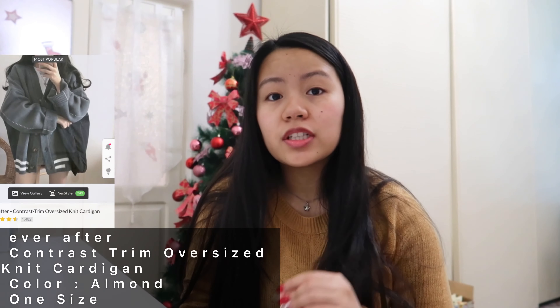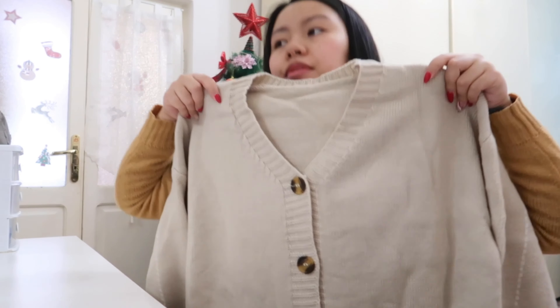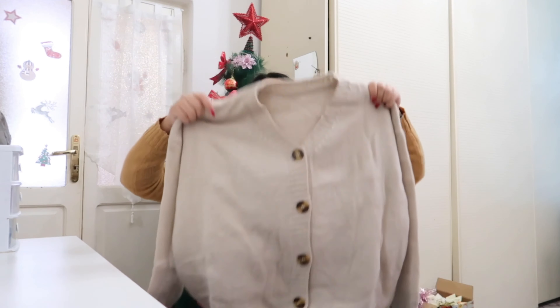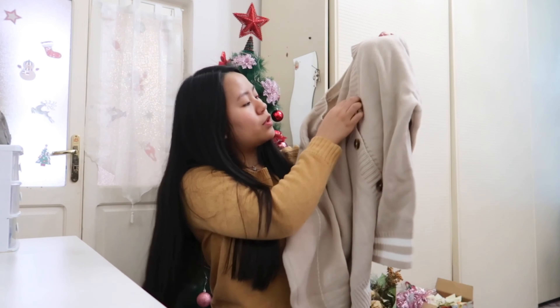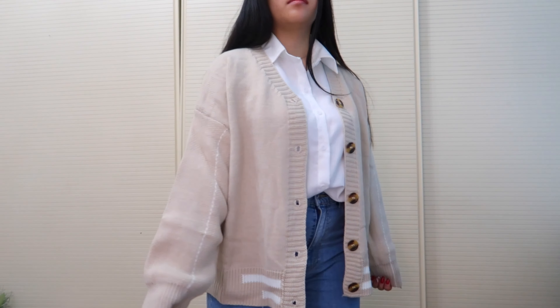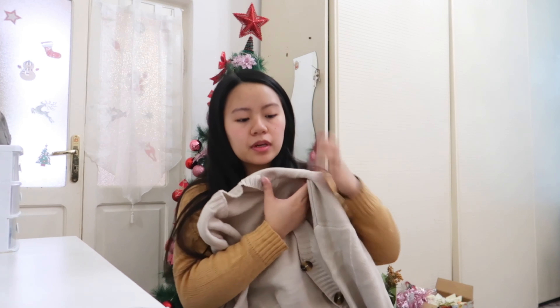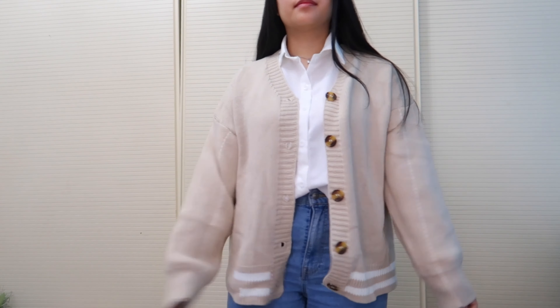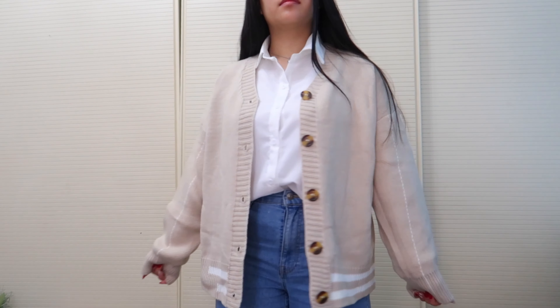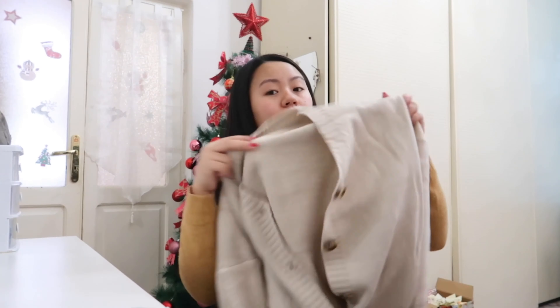The next item is this contrast trim oversized knit cardigan. I really like this — the fabric is thick and it has buttons, so you can wear it buttoned or unbuttoned. This is in the color almond and it's a one-size item, so you can't choose your size. I love how it looks even though it's oversized, and the fabric is thick and warm — perfect for winter.